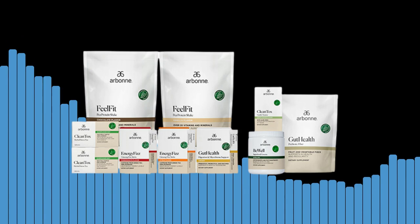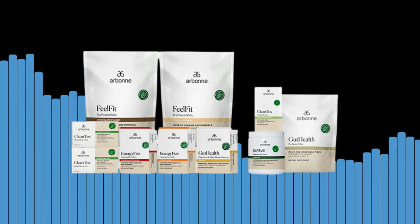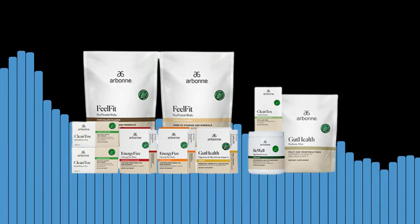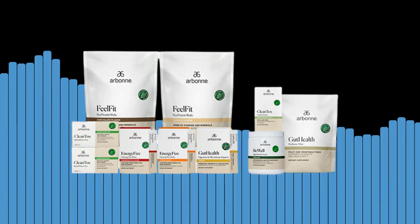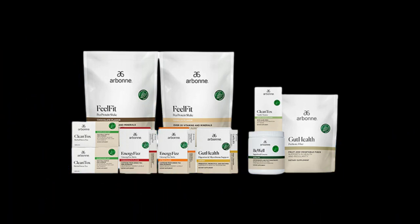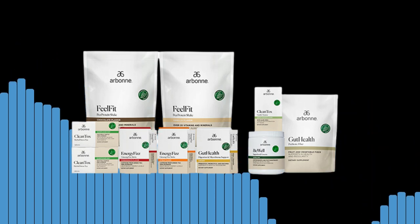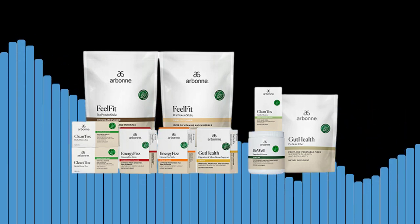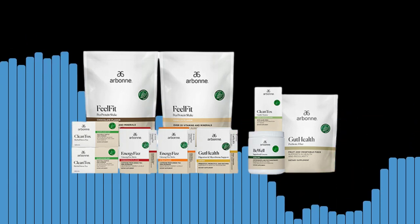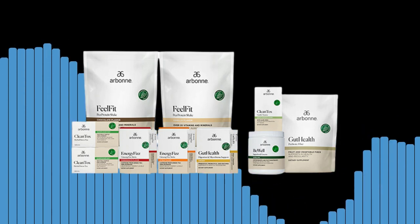From protein shakes to supplements to snacks, Our Bone has everything you need to support a healthy diet. Here are some of the nutrition products you can find on Our Bone's website. One: protein shakes — Our Bone's protein shakes are made with all-natural ingredients and come in a variety of flavors; they are an excellent way to fuel your body with the protein it needs. Two: supplements — Our Bone offers a range of supplements, from multivitamins to digestive enzymes. Three: snacks — Our Bone's snack products are made with all-natural ingredients and are an excellent way to satisfy your cravings while maintaining a healthy diet.